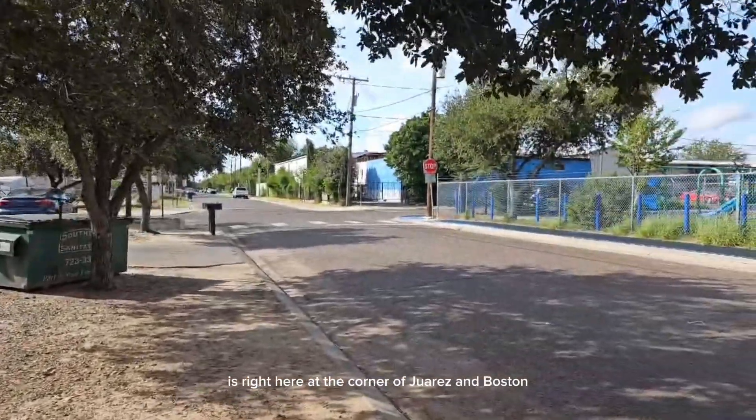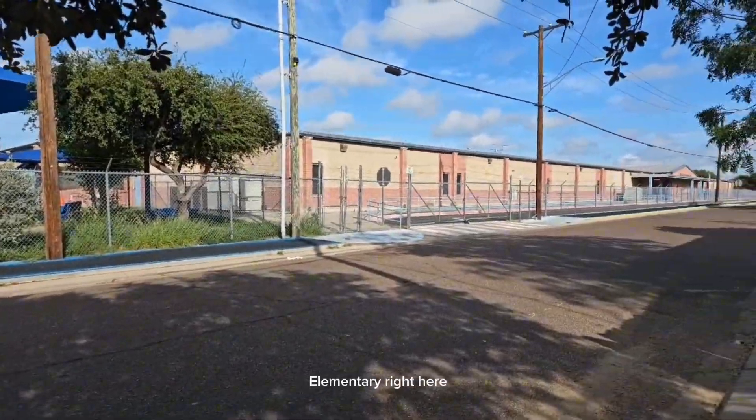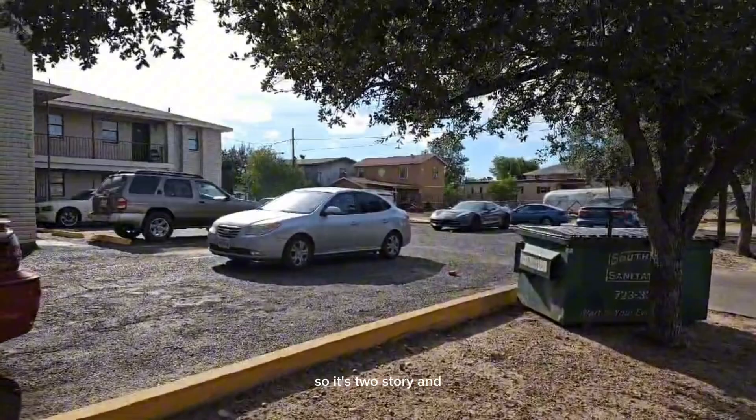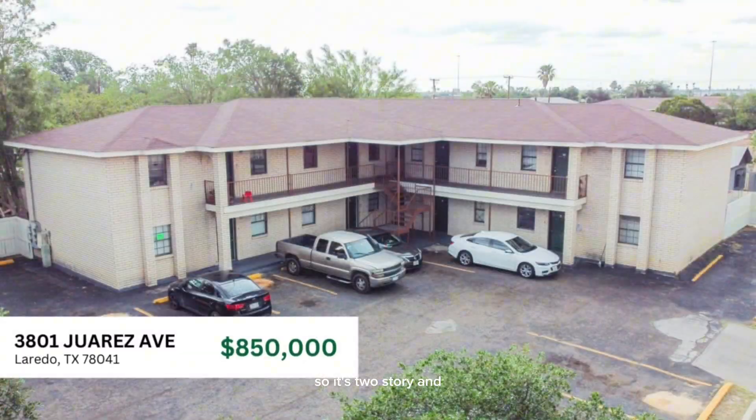So this is right here at the corner of Juarez and Boston. We're right across from Santa Maria Elementary. Let's take a little tour — it's two-story and it's right here on the corner.